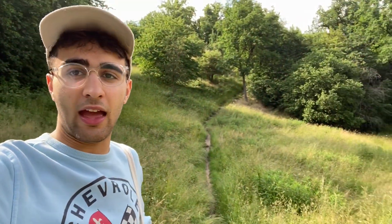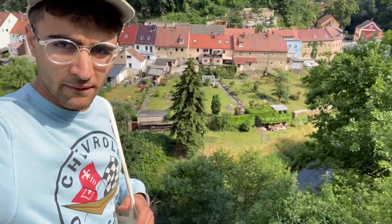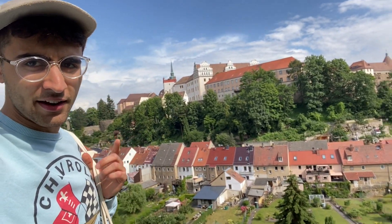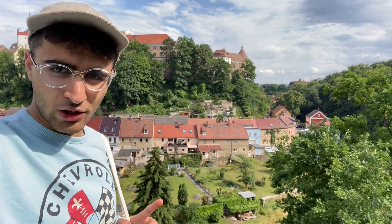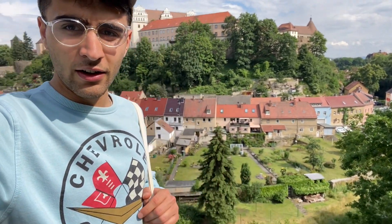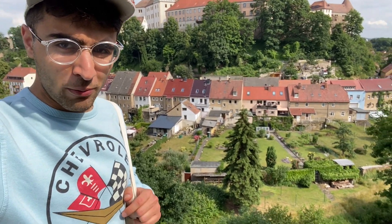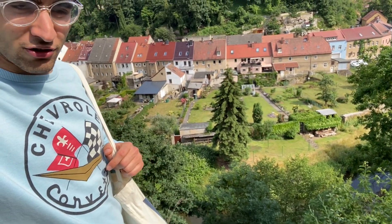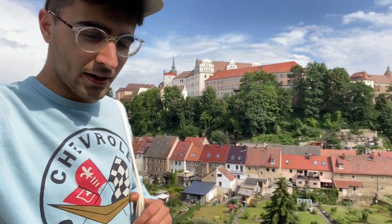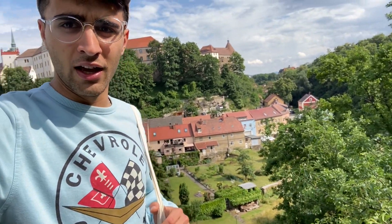I've climbed some elevation and I'm at the first vantage point on this rock face, and there's once again one of the castles. I really wanted to point out the cool design of the houses here — you can see they're all kind of joined together but then they have a very long narrow backyard which extends almost all the way to the stream. I find that quite beautiful because it allows a lot of space to garden and enjoy the nature.